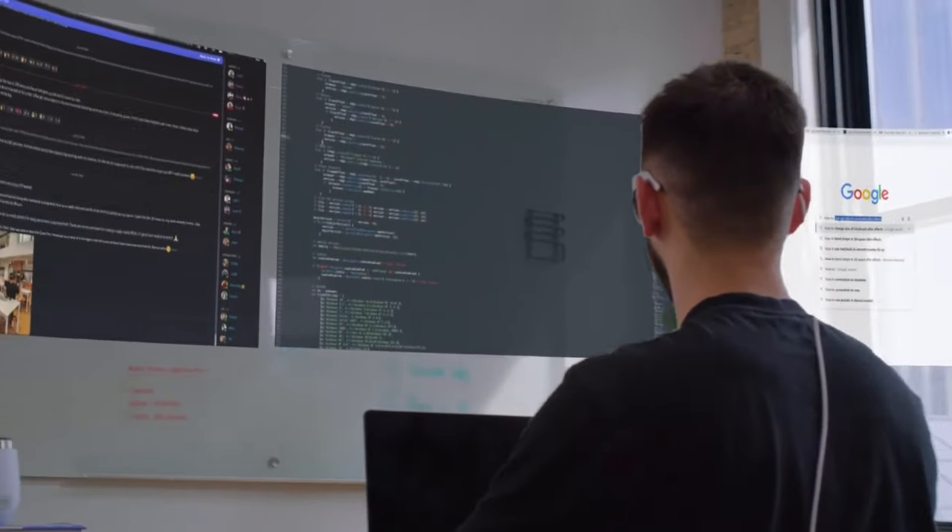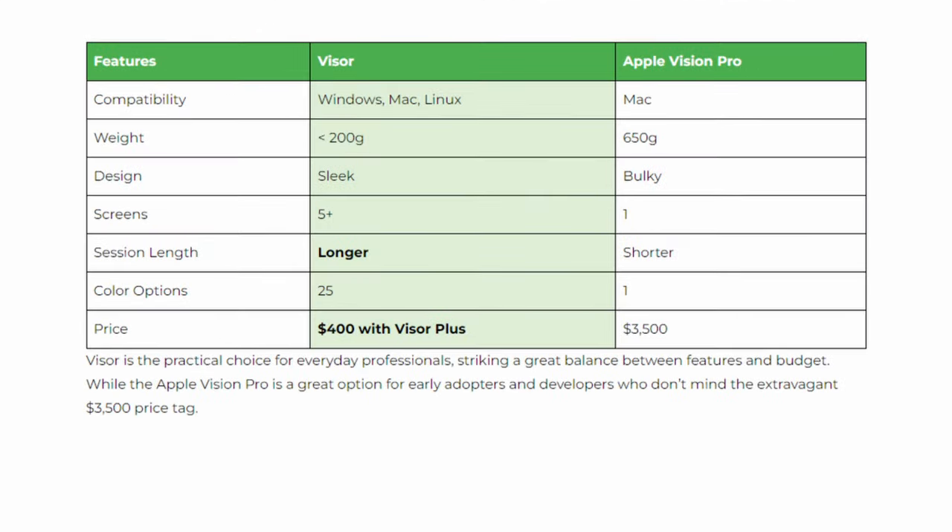If you've used Immersed on other headsets, you'll know how impressive it is, but you'll also know how frustrating it is to be limited by your headset's resolution and form factor. This Visor headset promises to have more pixels than even Apple Vision Pro while weighing one-third less, costing one-third less, and having a more comfortable, sunglasses-like form factor.